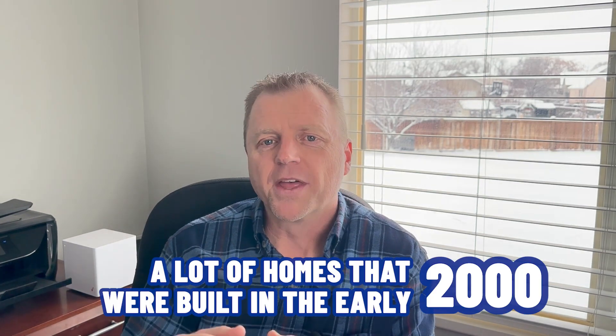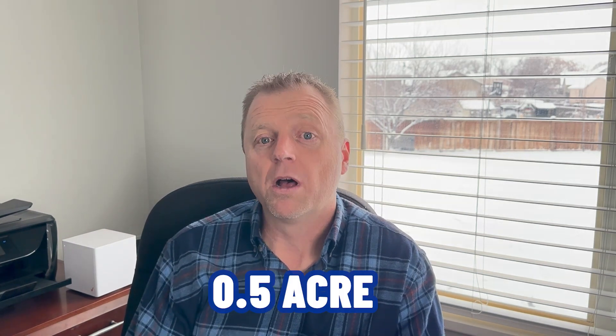South Jordan also gives you options with larger lots. If you like a little more space and don't want your neighbor too close, there are lots of opportunities for homes with larger lots. Last year, 175 homes sold with one-third acre lots or larger. You can find half-acre lots and even acre lots in South Jordan. A lot of those were built in the 2005–2010 era. And for those who prefer a smaller yard — if spending Saturday on yard work isn't your idea of fun — there are communities that offer that as well.